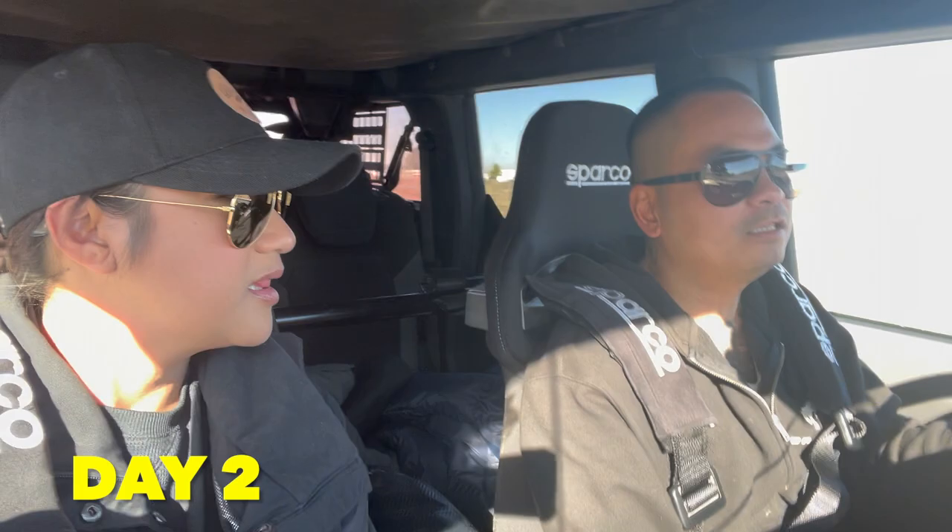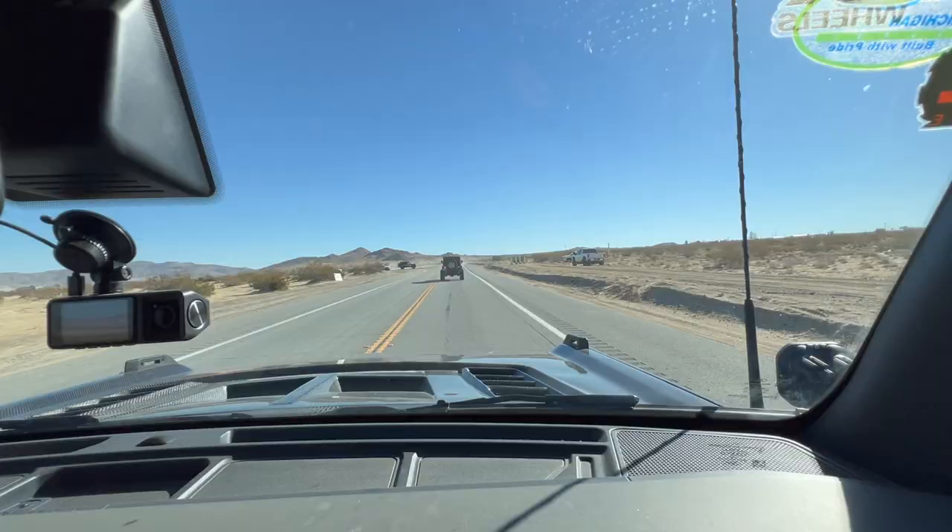Good morning! It's 9:03 a.m. We are back here in Johnson Valley and it's 52 degrees — actually a little bit warmer than last week. This will be our second time this week going to King of the Hammers.